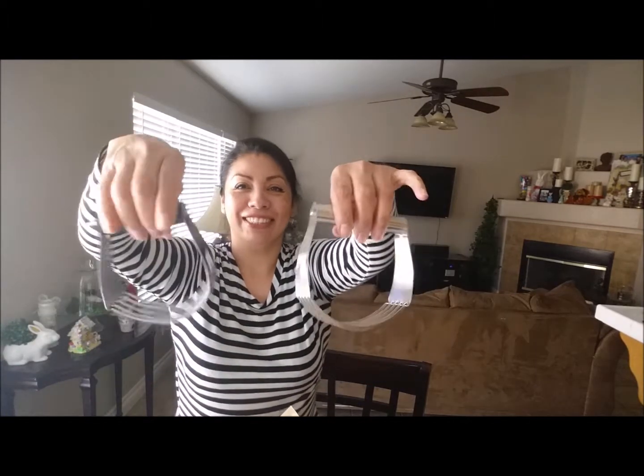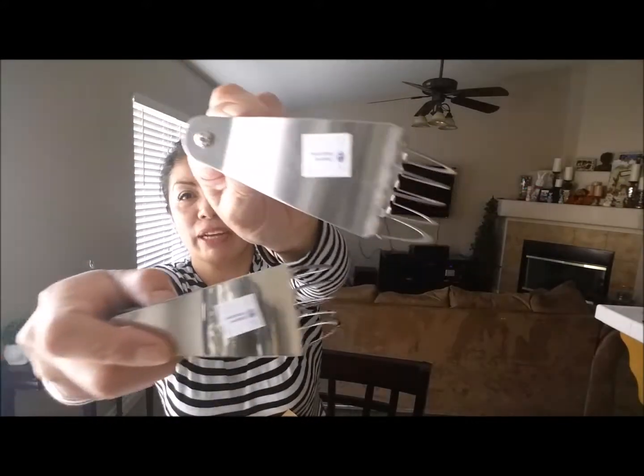The other thing I found — they were a dollar each — are these pastry cutters. Since I'm going to do a baking station, I found these two and they were only a dollar each, so I figured they can go in my baking collection for the baking station.